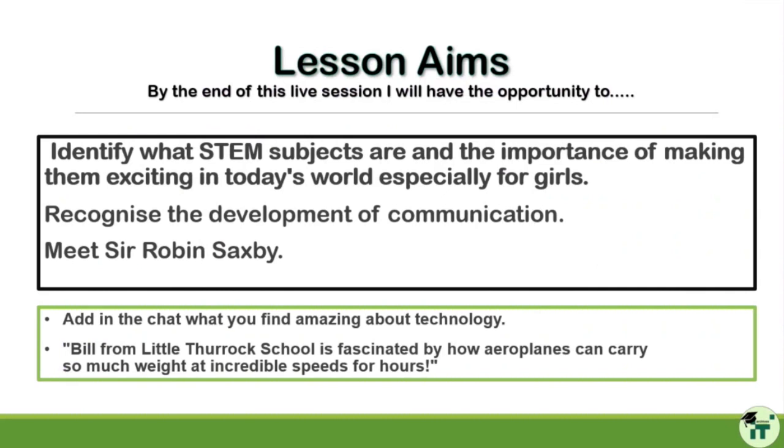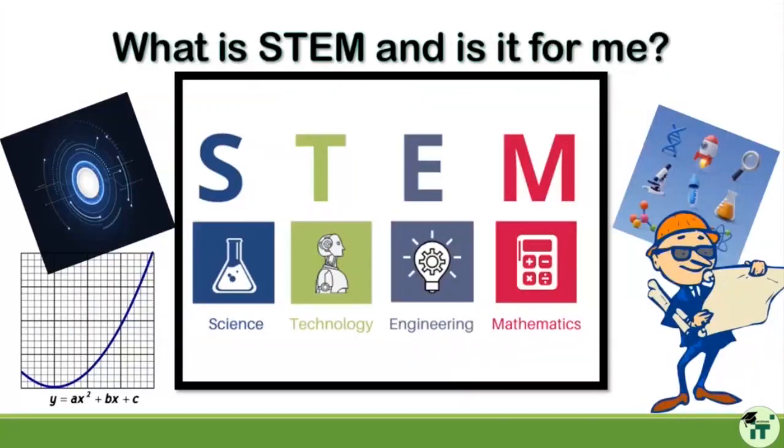The lesson aims are to identify what STEM subjects are and the importance of making them exciting in today's world, especially for girls. We'll also recognize the development of communication, because the person sat next to me right now has had a massive impact on the way we communicate. So we'll get to meet Sir Robin Saxby. Today we are looking at what STEM is and whether it's for you.